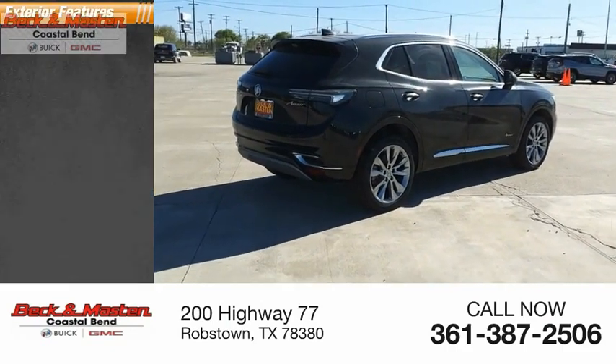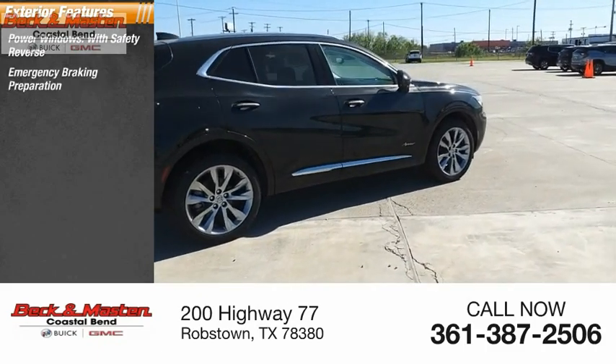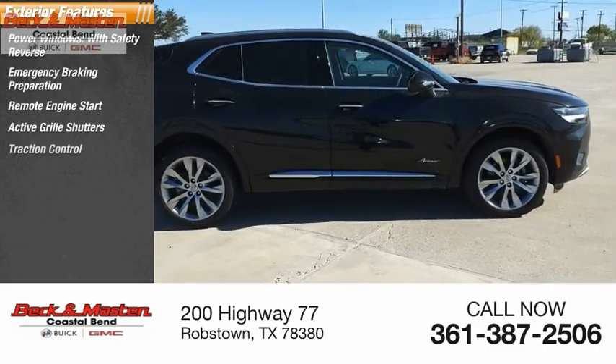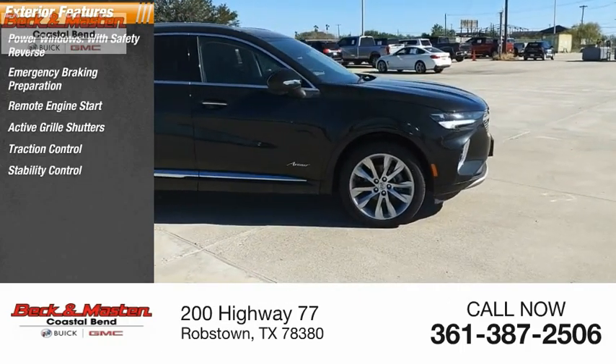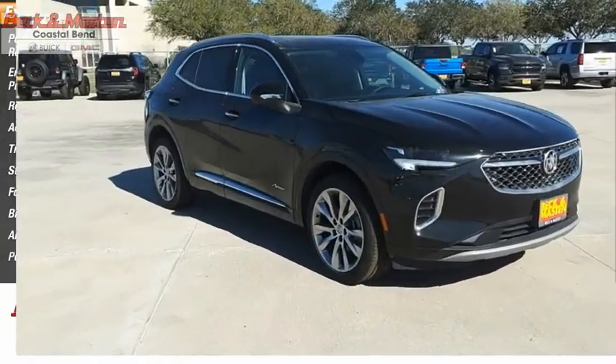Here are some of this vehicle's great options: power windows with safety reverse, emergency braking preparation, remote engine start, active grille shutters, traction control, stability control, fog lights, braking assist, ambient lighting, and power brakes.